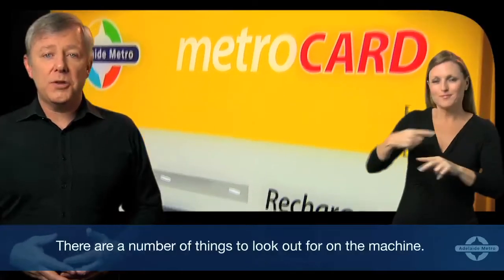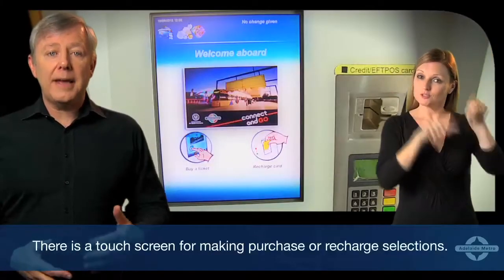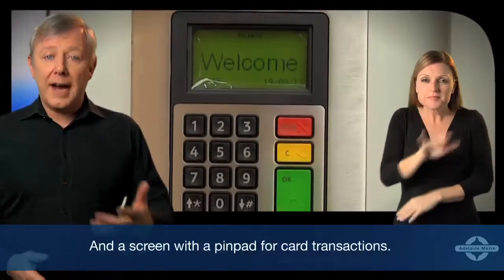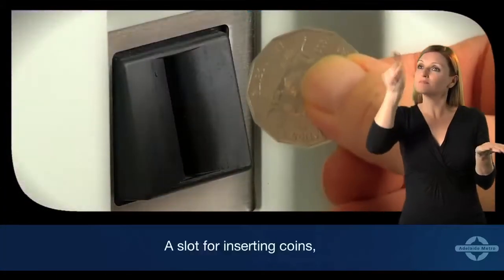There are a number of things to look out for on the machine. There is a touchscreen for making purchase or recharge selections, an EFTPOS card slot and a screen with a pin pad for card transactions, and a slot for inserting coins.